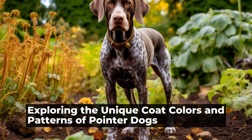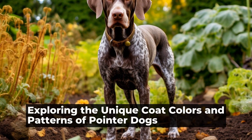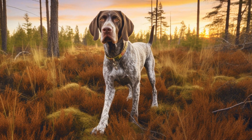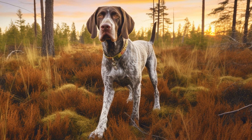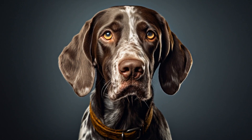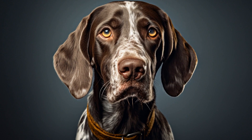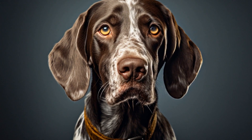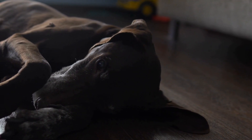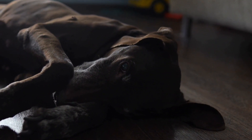Coat Colors and Patterns of Pointer Dogs. The Pointer Dog breed is known for its exceptional hunting abilities and distinctive coat. These dogs have a sleek, muscular body with a short, dense coat that comes in various colors and patterns. In this article, we will explore the different coat colors and patterns of Pointer Dogs.